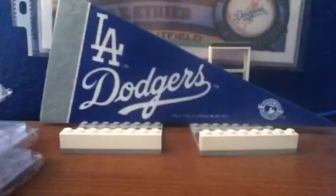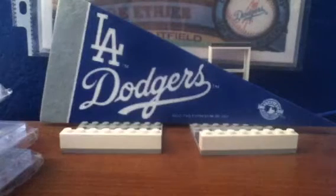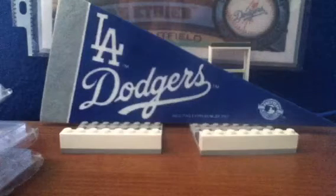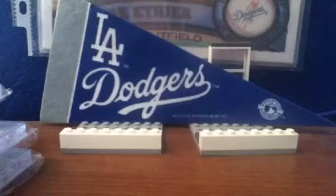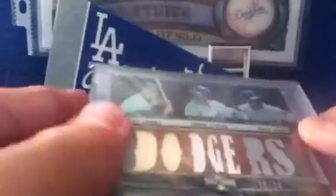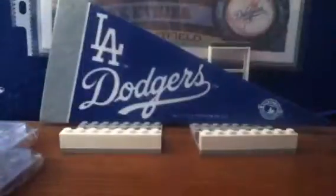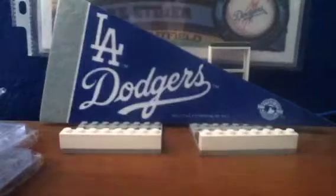Then number 7: from 2011 Triple Threads, Duke Snider, Andre Ethier, Matt Kemp — Bat, Jersey, Jersey — spells Dodgers, number 27 of 27, which is an eBay 1-of-1 because that's Matt Kemp's number. Duke Snider has the bat, Andre Ethier and Matt Kemp have jerseys. Really cool card.